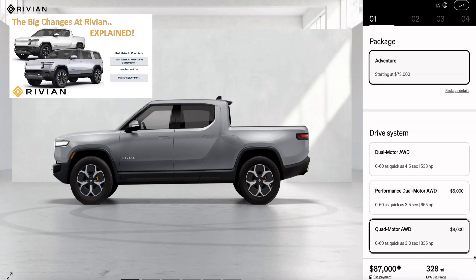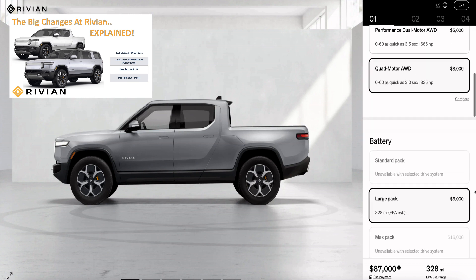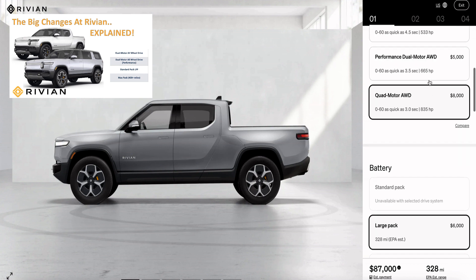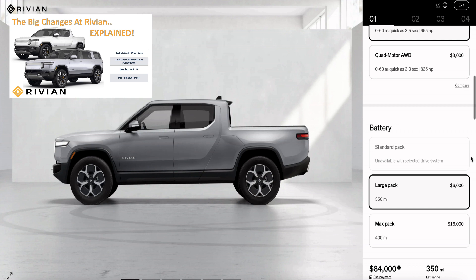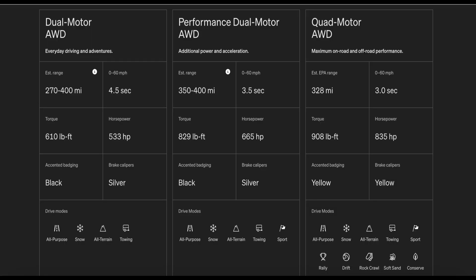In our video on September 1st, 2023, we had presented the first set of options that Rivian had offered on its drive system and battery pack configurations. Rivian's configurations can get confusing, and that video explains the first set of options Rivian offered, which are followed by these ones. You can check the link to that video here or in the description.